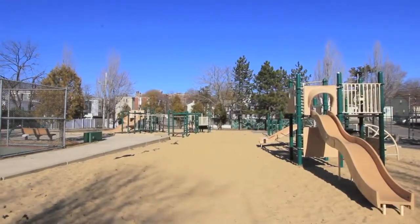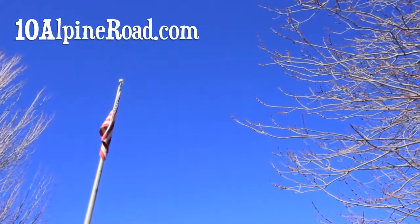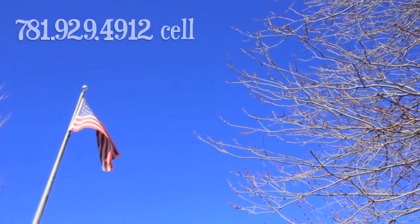For additional details on Everett's largest and newest luxury townhomes, please visit 10AlpineRoad.com. And to schedule a private showing, contact the builder directly at 781-929-4912.